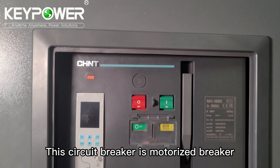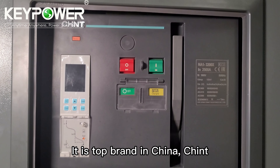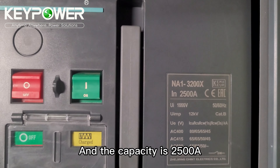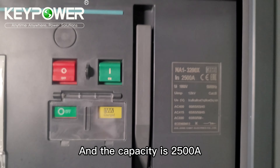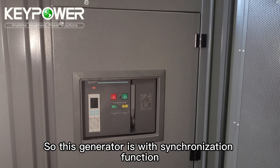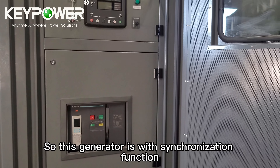This circuit breaker is a motorized breaker. It is a top brand in China. The capacity is 2500 ampere. It is a motorized breaker, so this generator has synchronization function.